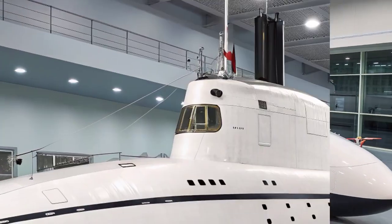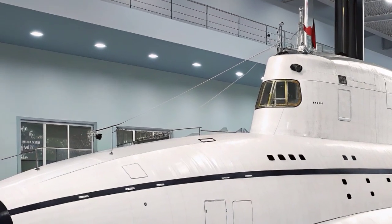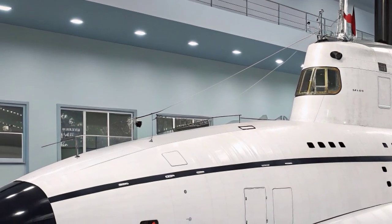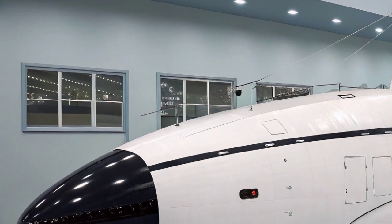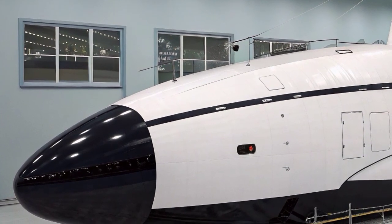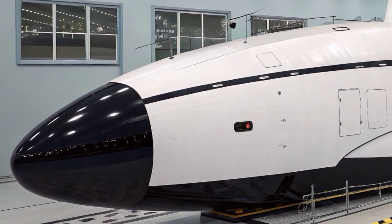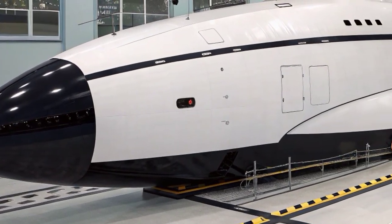Measuring about 97 meters in length and displacing over 7,400 tons when submerged, the Astute class submarine is larger than its predecessors, the Trafalgar class. Its sleek hydrodynamic hull allows it to move through water with minimal noise — an essential trait for stealth operations. The black non-reflective coating on the exterior helps reduce sonar detection.